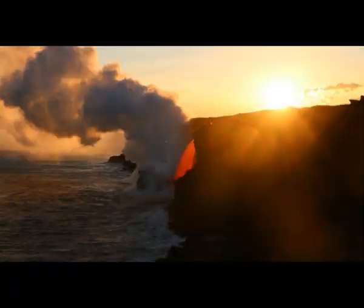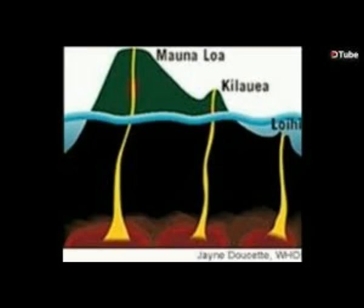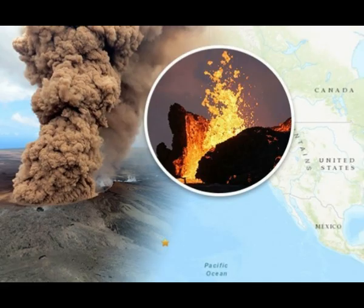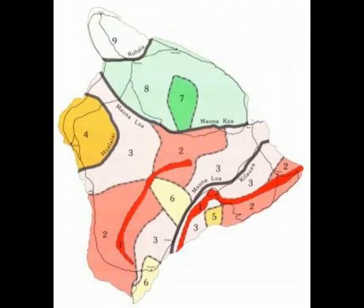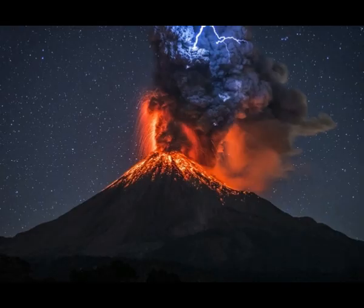The Pahala quakes are basically found in the mantle plume column, and we know that Kilauea and Mauna Loa are refilling. They're also joined — Mauna Loa, Kilauea, and Loihi seamount share a joint magma chamber. That's why most of the time when Kilauea erupts, Mauna Loa is not erupting, and vice versa.